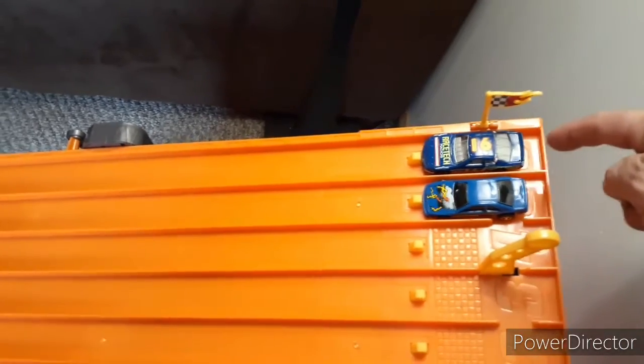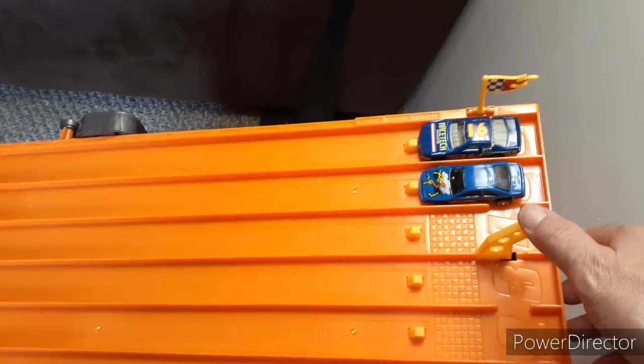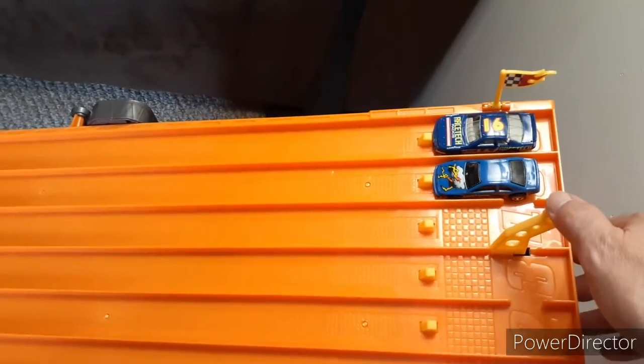Next up we have the Matchbox T-Bird stocker and the Hot Wheels T-Bird stocker. Go!